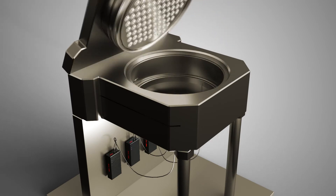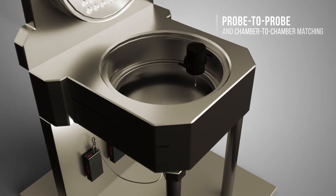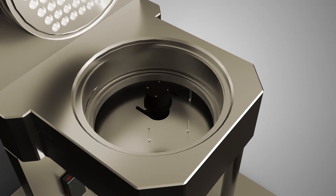Using CI-SEMI's dedicated calibration sources, probe-to-probe and chamber-to-chamber temperature matching is simple and fast, ensuring long-term process repeatability.